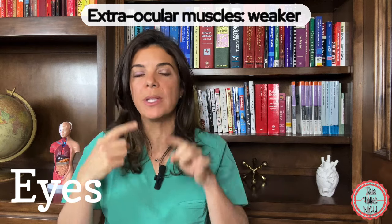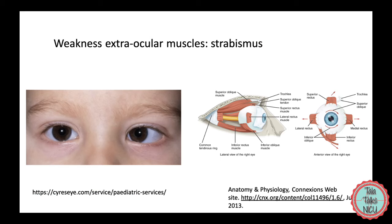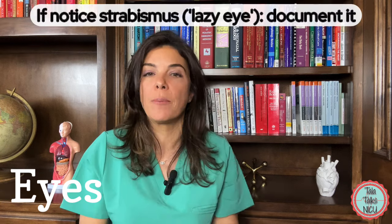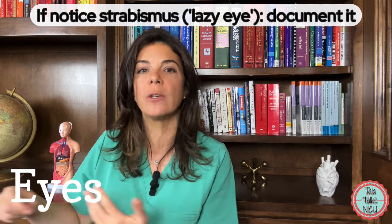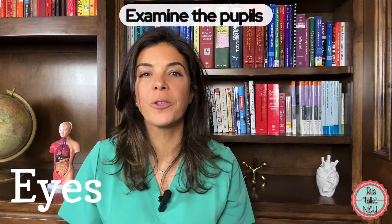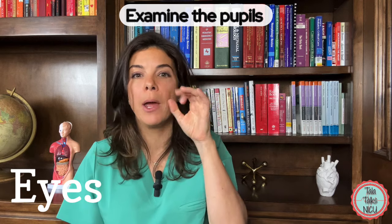The extraocular muscles — the muscles that control eyeball movement — are generally weaker in babies than in older kids, so it's very common for babies to appear cross-eyed or to have a lazy eye. Even though this can be normal in neonates, make sure you document it so it can be followed by the pediatrician to confirm it is getting better.